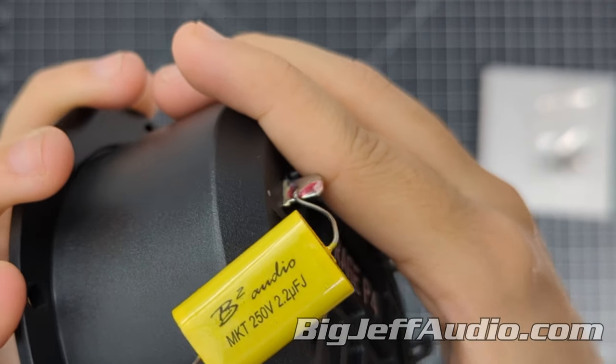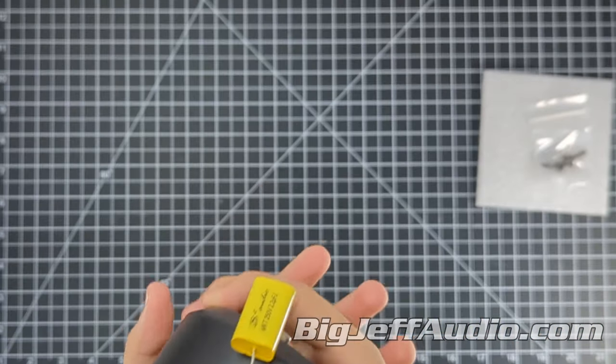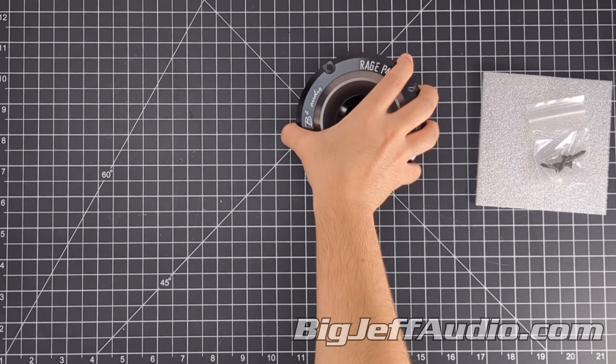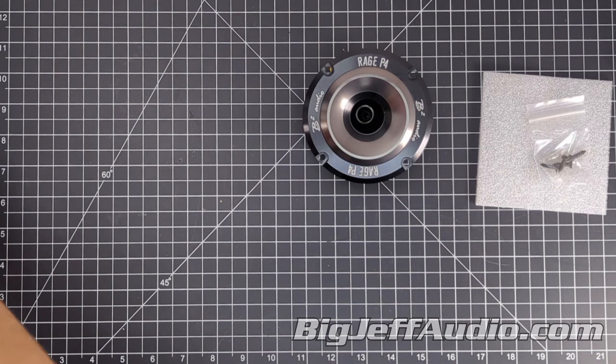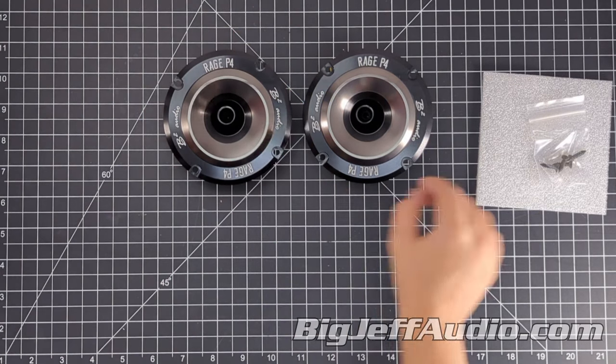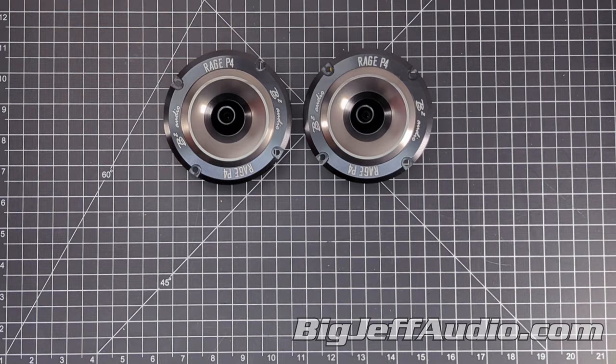Ignite your sound and dominate the audio landscape with the B2 Rage Series P4. Elevate your audio experience with intense precision and a rush of sonic power that will set you apart from the rest. And as always, if you liked this video, make sure to give it a thumbs up, and comment something else you would like to see unboxed. Thank you so much for watching.